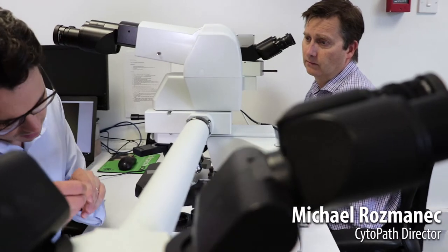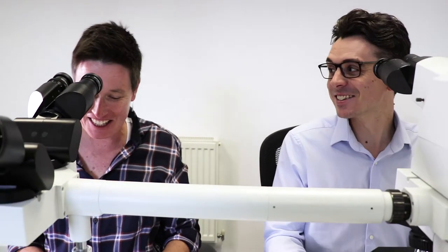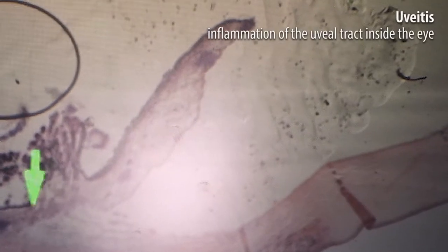I generally finish work around 5.30pm. This is our daily meeting of the veterinary pathologists, where we get together and discuss our challenging and interesting cases for the day. This one is a cat with a travel history — extensively travelled around Europe, apparently. It's all just uveitis here.